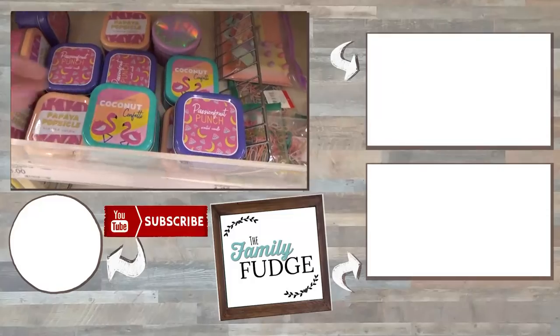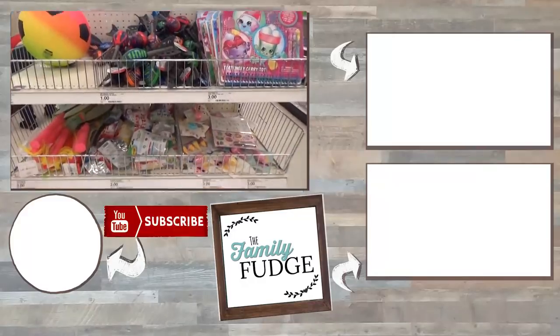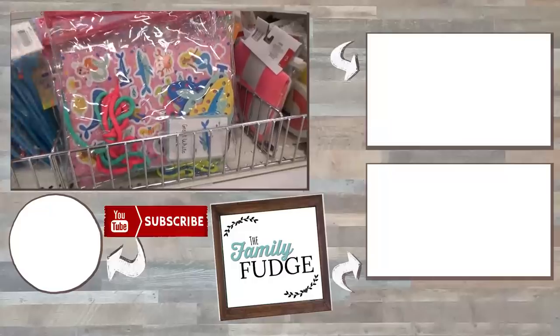These must be pretty popular! Okay friends, thank you so much for joining me on this haul today. If you enjoyed this video please give it a big thumbs up, and don't forget to subscribe if you're not already. Thanks for watching and I'll see you next time!